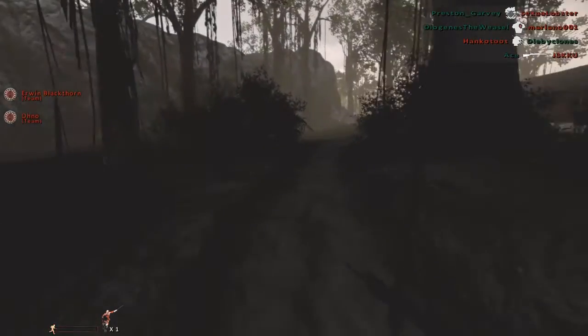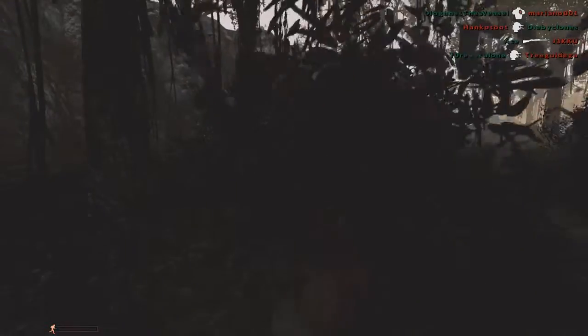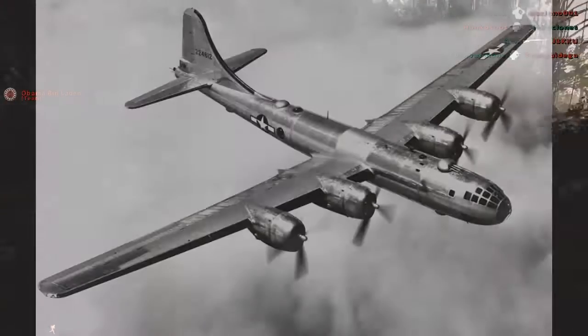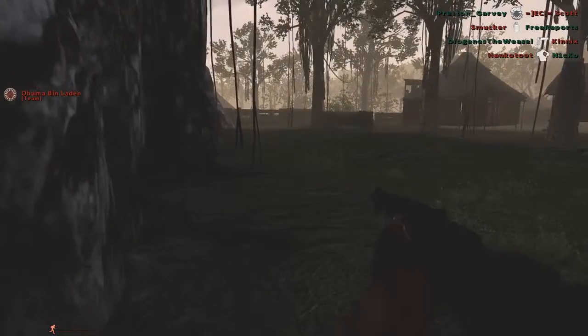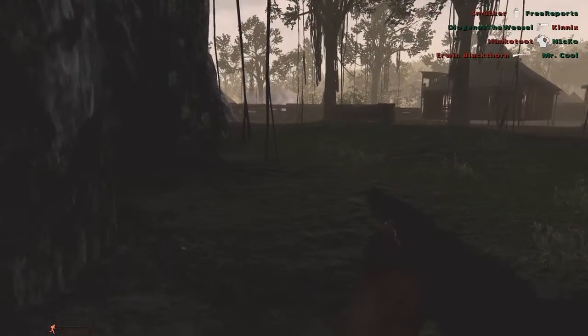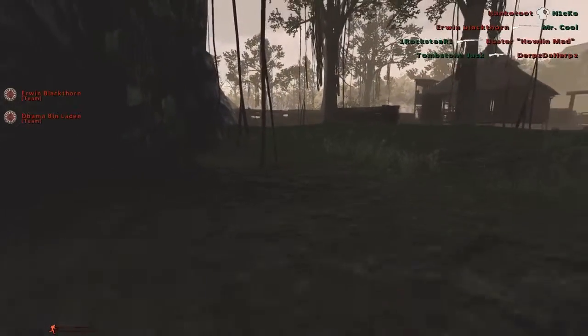The Kamikaze was not only used against Allied fleets. When the USA started employing B-29 Superfortresses for strategic bombing over the Japanese homeland, the Japanese Air Force unsuccessfully attempted to use the Kamikaze tactic against the bombers.